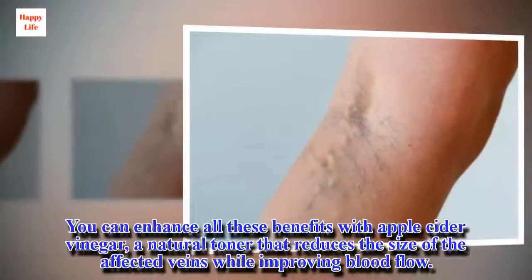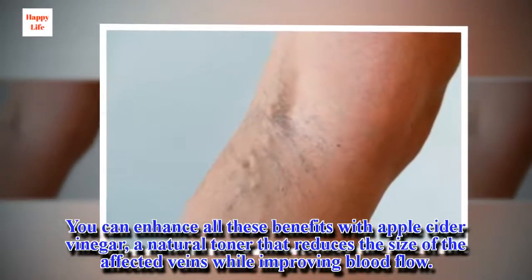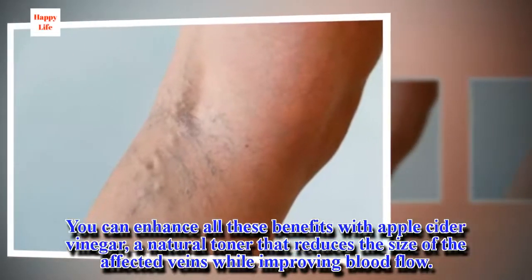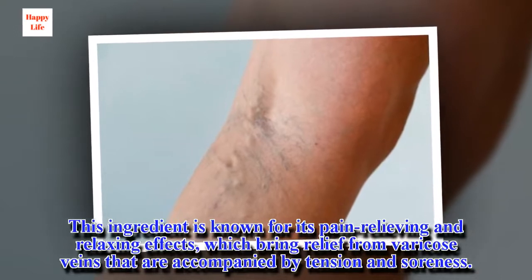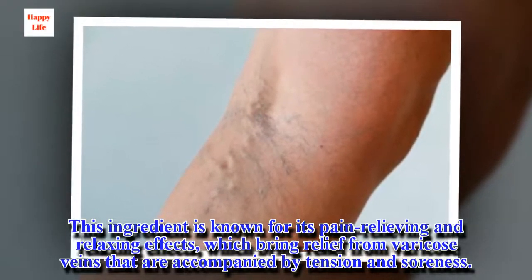You can enhance all these benefits with apple cider vinegar, a natural toner that reduces the size of the affected veins while improving blood flow. This ingredient is known for its pain-relieving and relaxing effects, which bring relief from varicose veins that are accompanied by tension and soreness.